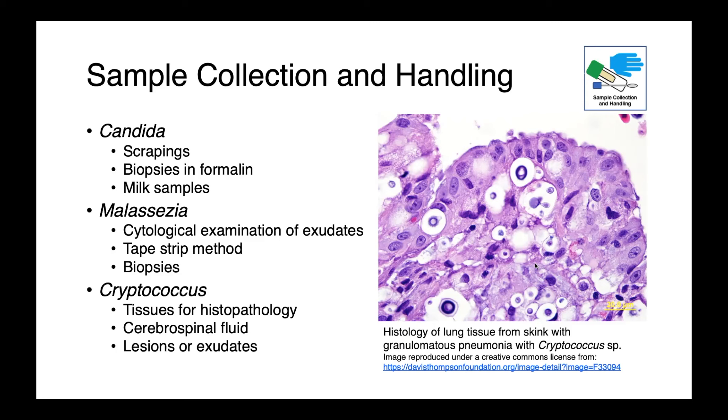For cryptococcus, tissues for histopathology, cerebrospinal fluid, or any tissues or fluids collected from lesions or exudates are appropriate. Cryptococcus has a potentially broad host range — this image shows a tissue section of a lung from a skink (a lizard) with granulomatous pneumonia, where you can appreciate large yeast-like organisms surrounded by their capsules, very classical for cryptococcus.